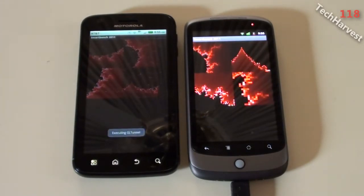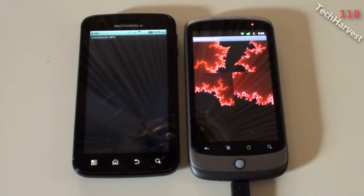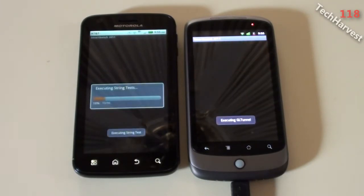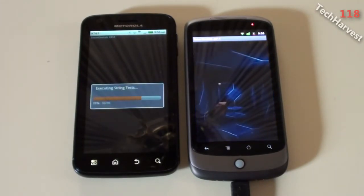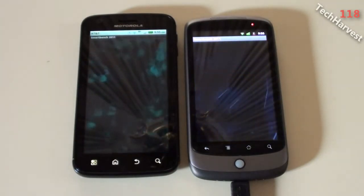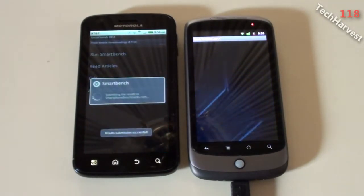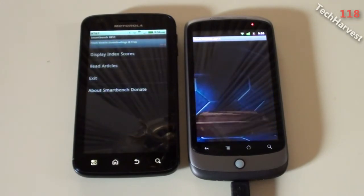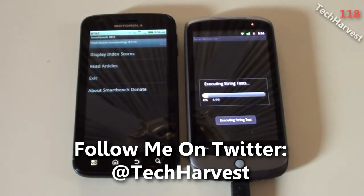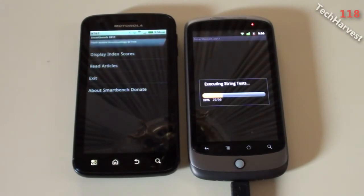The Atrix started first, followed by the Nexus One. It looks like the Atrix is done, and now the Nexus One is finishing up.